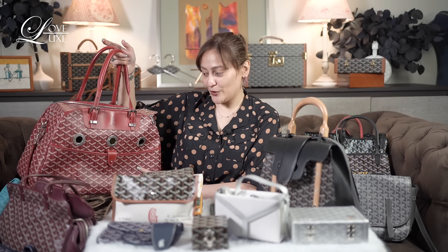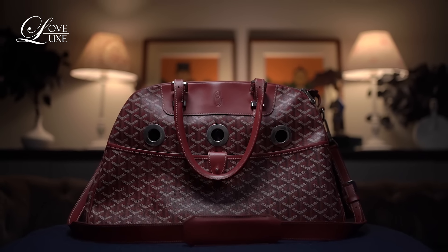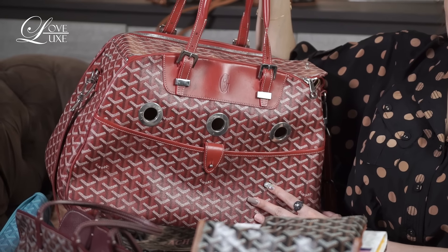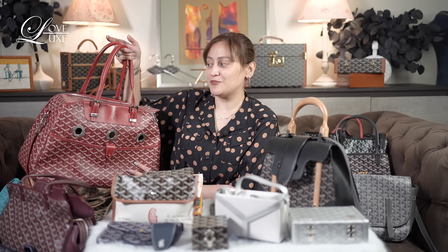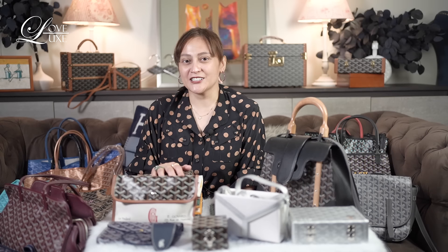If you remember, this is one of the pieces I showed before for traveling — it's the old pet carrier of Goyard. They already have new versions, and that's what I'm going to share with you in the continuation of this episode on my favorite Goyard pieces, so watch out for it! I'll wrap it up for now and see you again soon. Thank you very much — don't forget to like, share, subscribe, comment down below on what you'd like us to feature, and hit the notification bell so you get notified every time we upload new episodes!